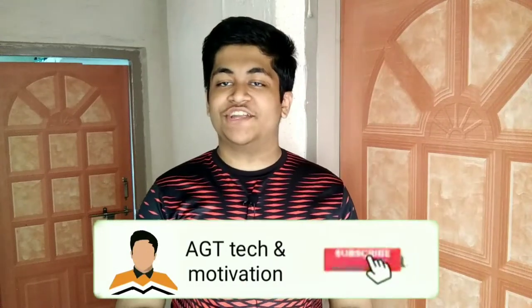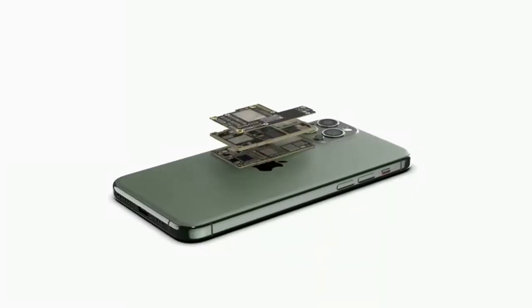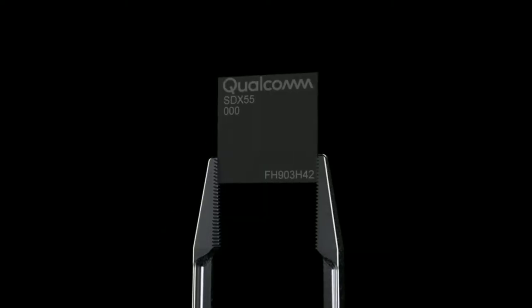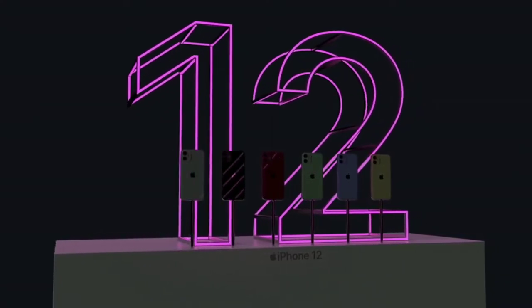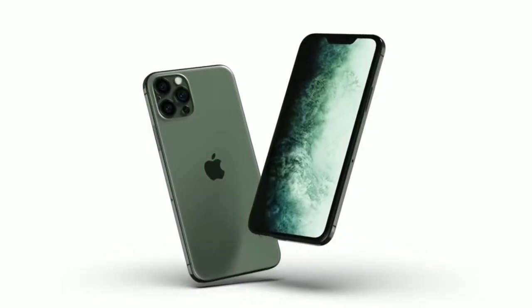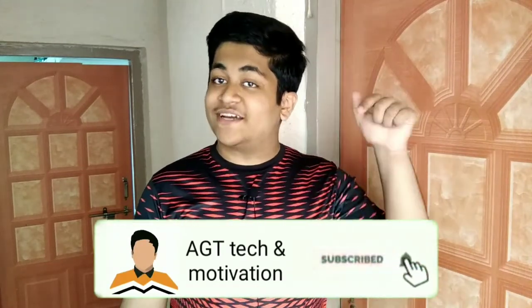Welcome to AGT Tech and Motivation YouTube channel and welcome to this new video. Today's title and thumbnail tells about the latest updates from the 2020 iPhone lineup. In today's video I'm going to be talking about the display technology behind the 2020 iPhones. If you like to stay updated from Apple's ecosystem then consider subscribing to our channel, and without any further ado let's get started.